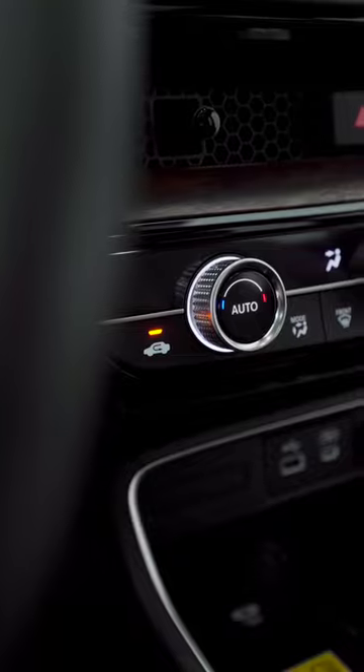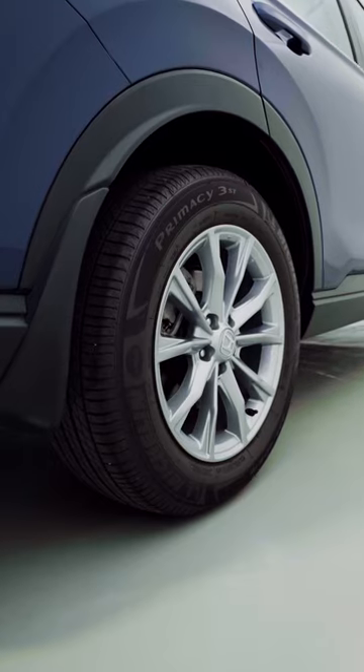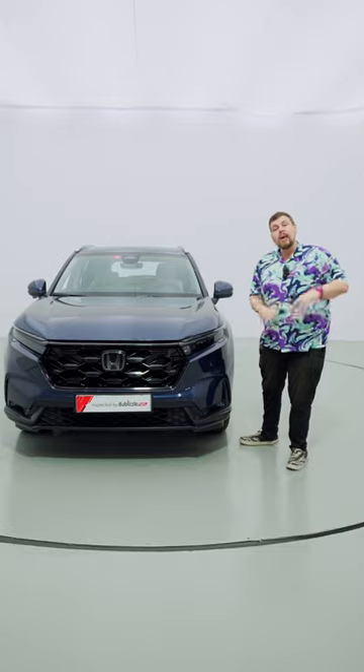This seems to be a real winner, but I want to hear from you what you think of the 2024 Honda CR-V, so let me know in the comment section below.